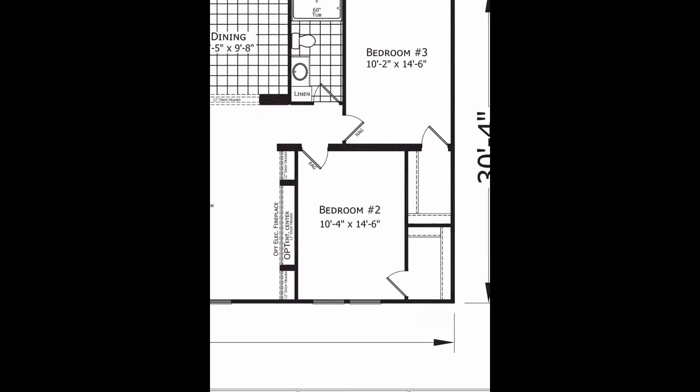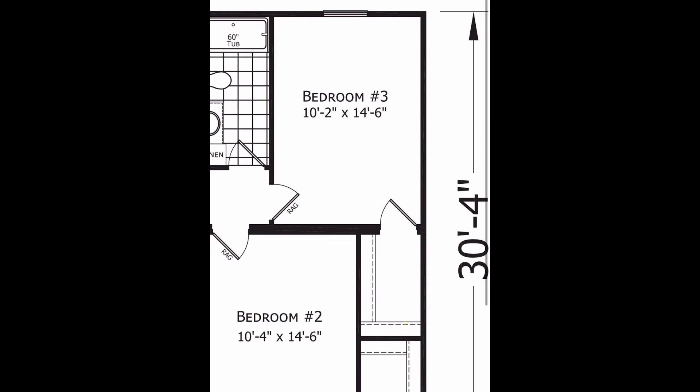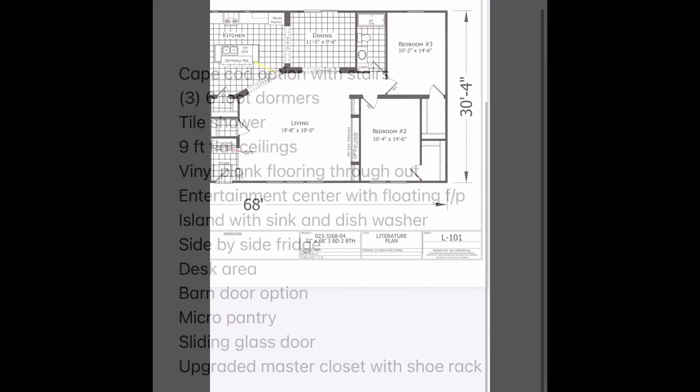Coming around to the other end of the home, you have your hall bath — a single vanity, commode, and tub-shower combo, which is a pretty standard bathroom. Your bedrooms are about 10 by 15, and they both have walk-in closets attached — a standard size bedroom on the plan.